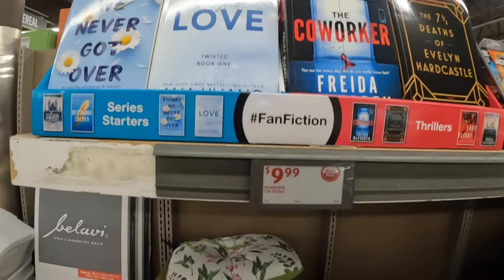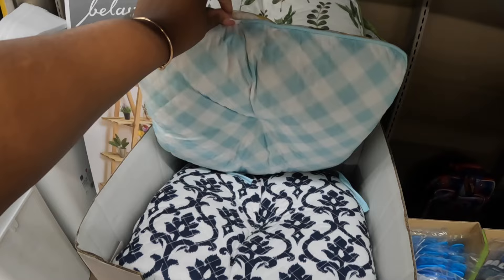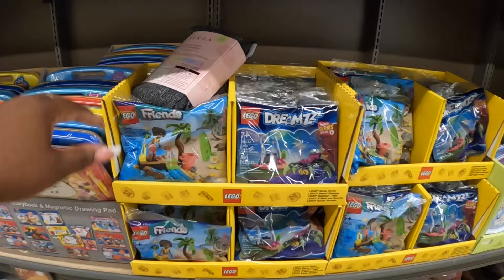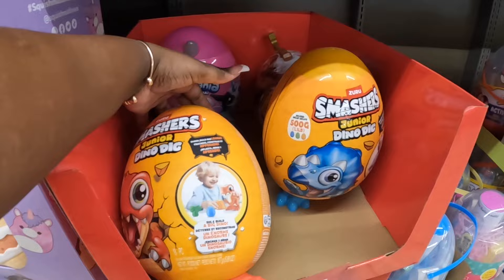They have some pillows for $8 — there's this one, the lemons, and then the blue. Lego sets are $4.50 — they have Friends and Dreams. The Smashers are $15: a Dino Smasher, Junior Dino Dig, or Rainbow Corn Egg Amazing.